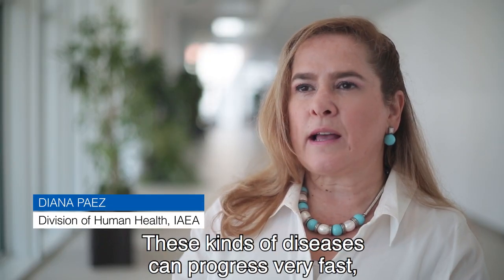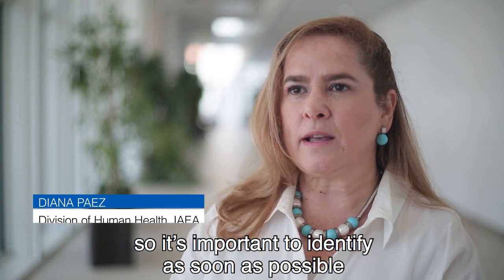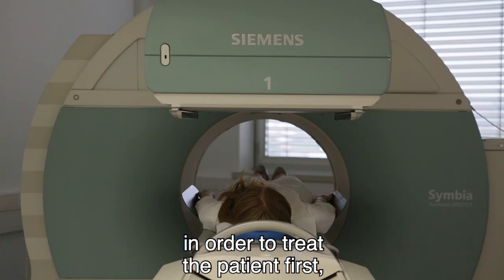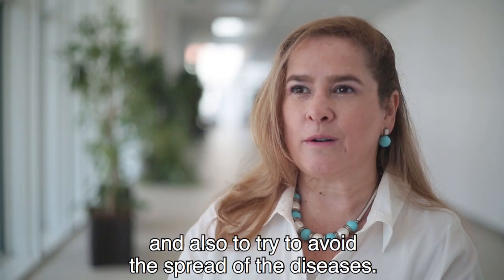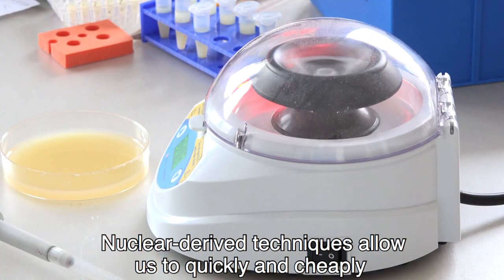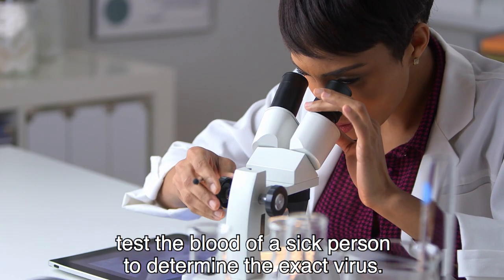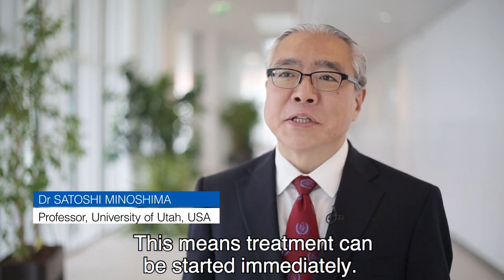This kind of disease can progress very fast, so it's important to identify it as soon as possible in order to treat the patient first, and also to try to avoid the spread of the disease. Nuclear-derived techniques allow us to quickly and cheaply test the blood of a sick person to determine the exact virus. This means treatment can be started immediately.